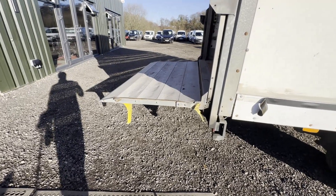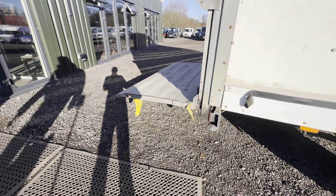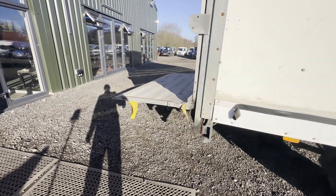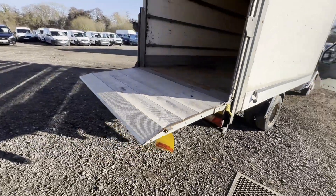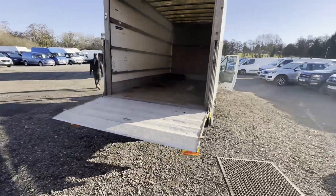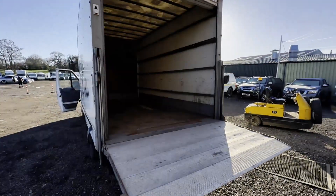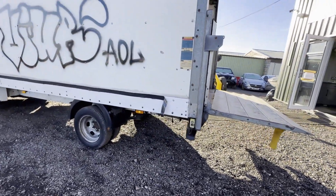2013 Ford Transit 125 T350, rear wheel drive, Luton box van with tilt lift, spares or repairs, body white. Mileage: 155,113. Engine: 2198cc, 2.2, 125 PS.